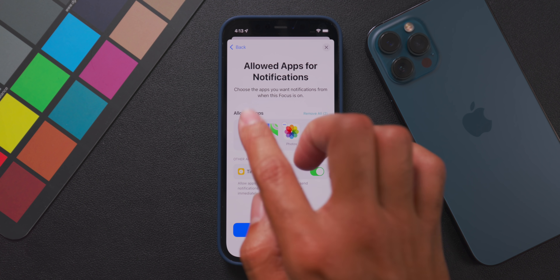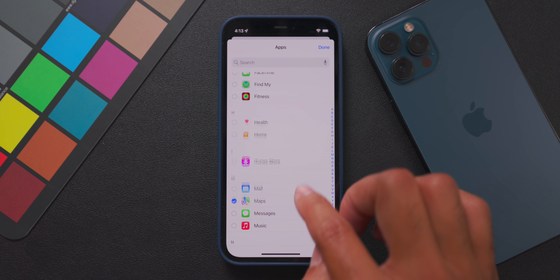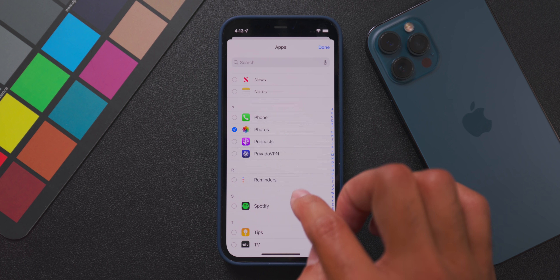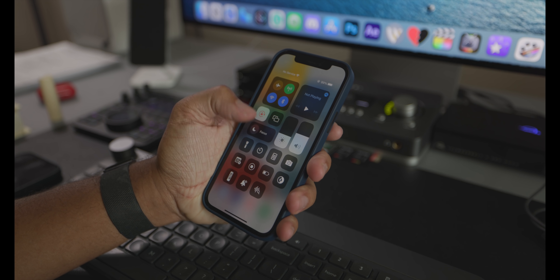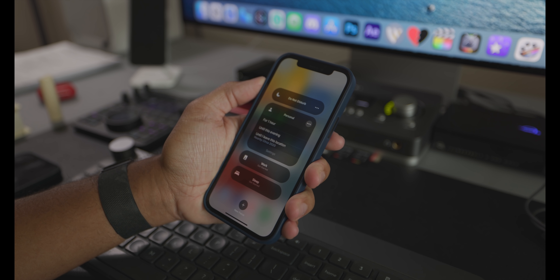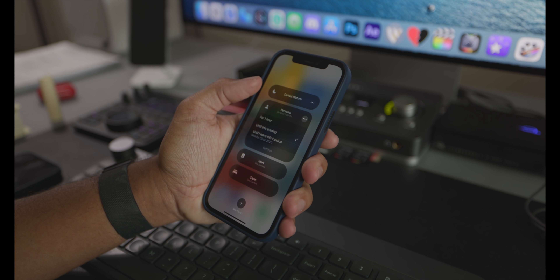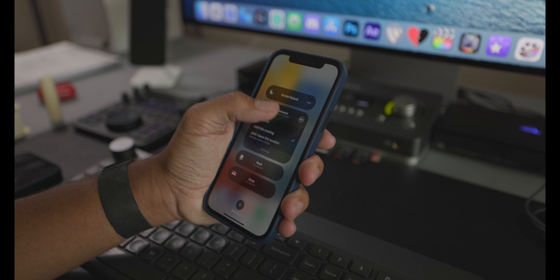That way, when I'm working, I can stay focused across all of my devices and get to all of the social media and other stuff after my work is done. So guys, there are so many possibilities on how you can use the new Focus feature, so definitely check it out in the settings app when you first install iOS 15.